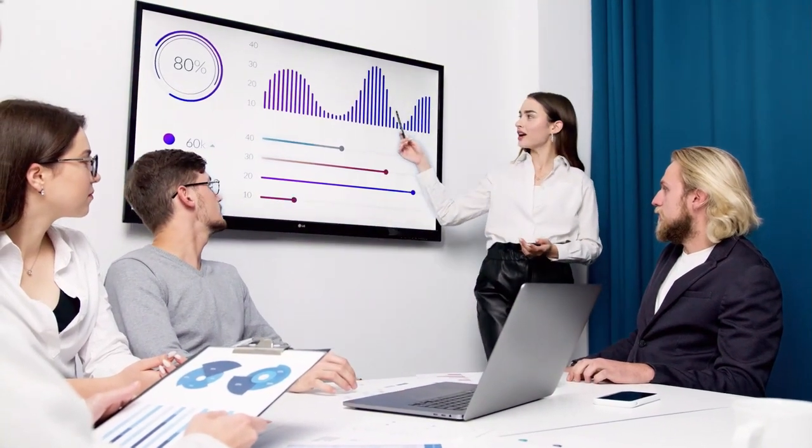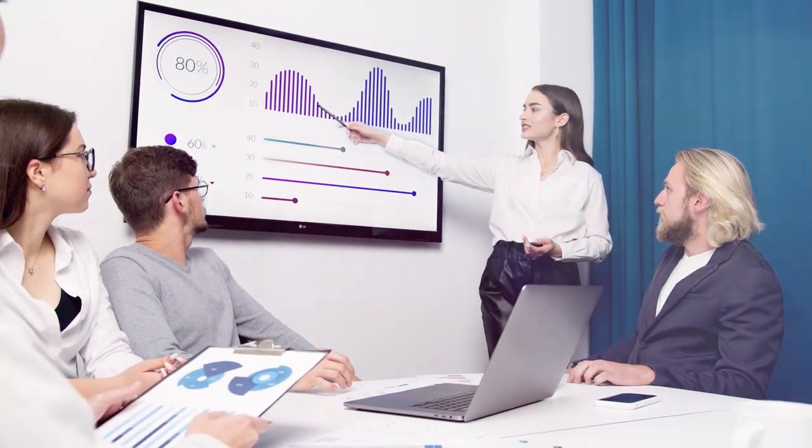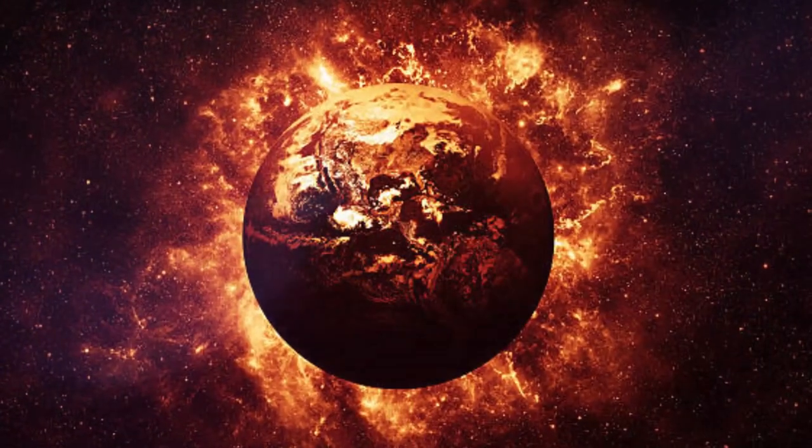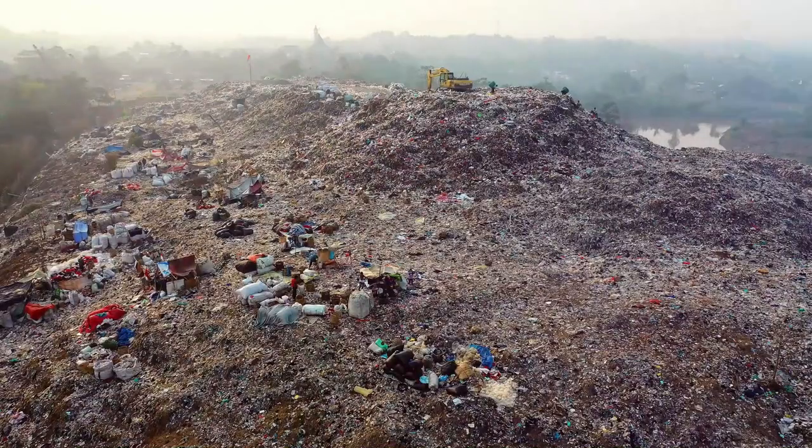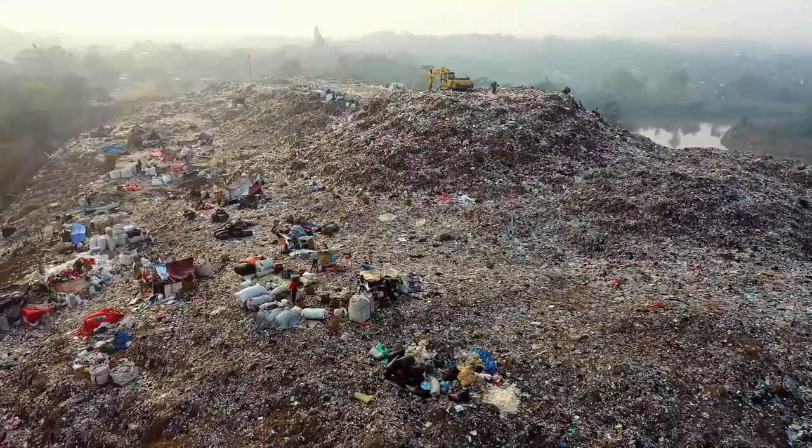As humans mine and refine a crucial element necessary for technological advancement, they are destroying the earth, leaving enormous gouges in its crust, polluting the air, and contaminating the ground.